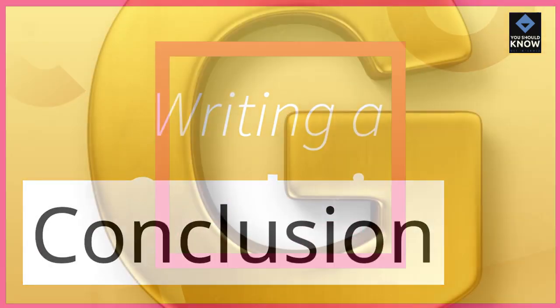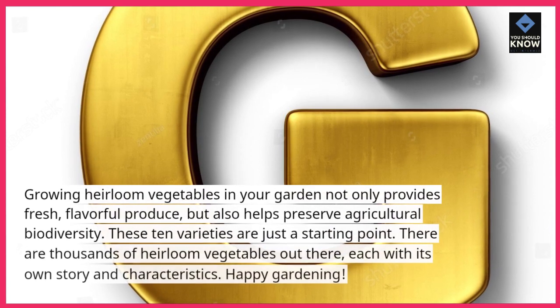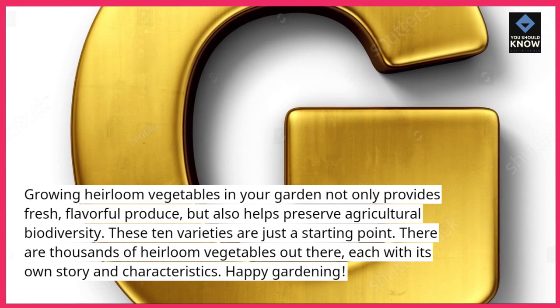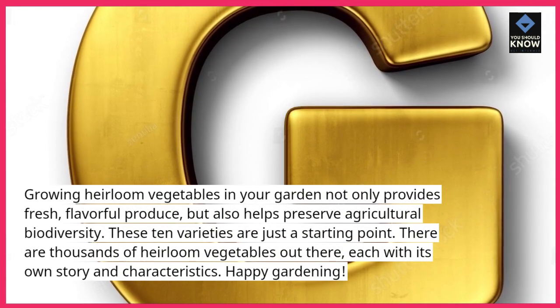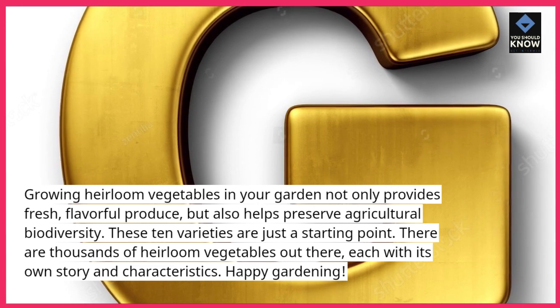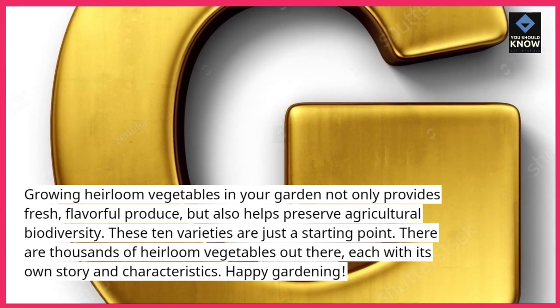Growing heirloom vegetables in your garden not only provides fresh, flavorful produce, but also helps preserve agricultural biodiversity. These 10 varieties are just a starting point. There are thousands of heirloom vegetables out there, each with its own story and characteristics. Happy gardening!